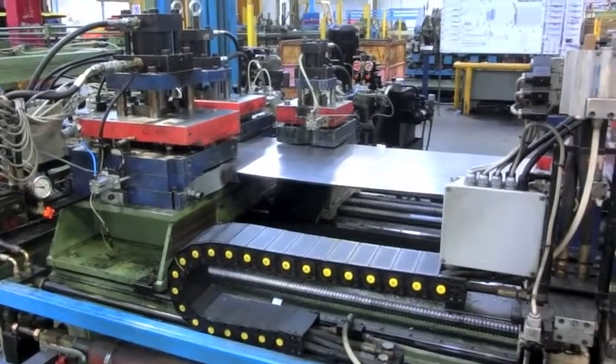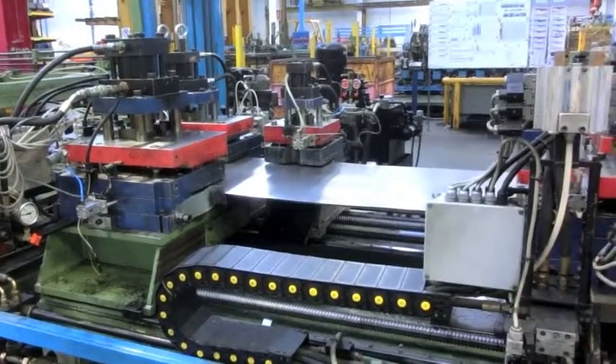Machine dimensions are 30 meters by 6 meters. Machine has been revamped in 2002.